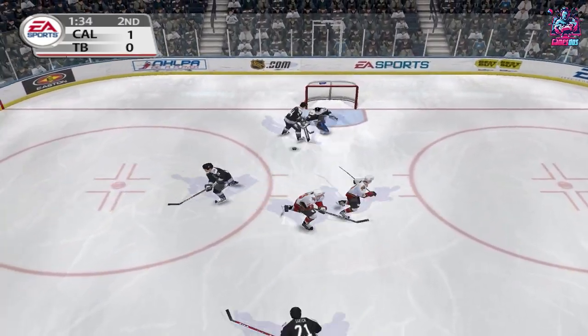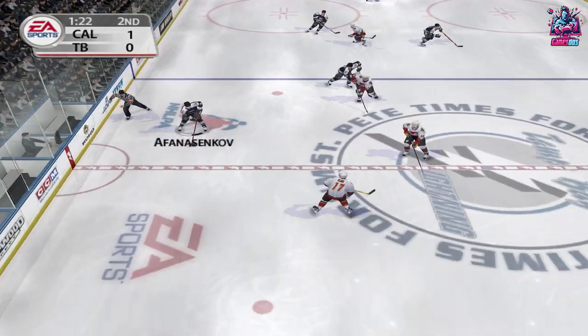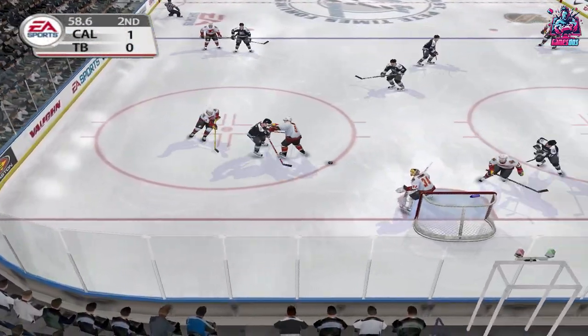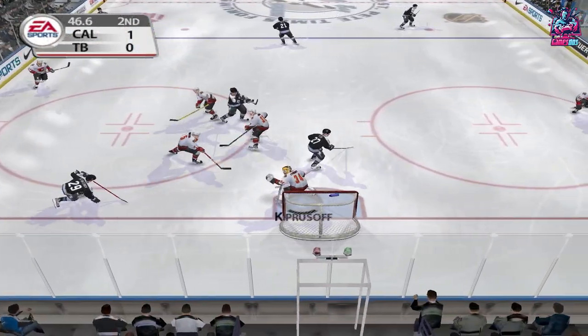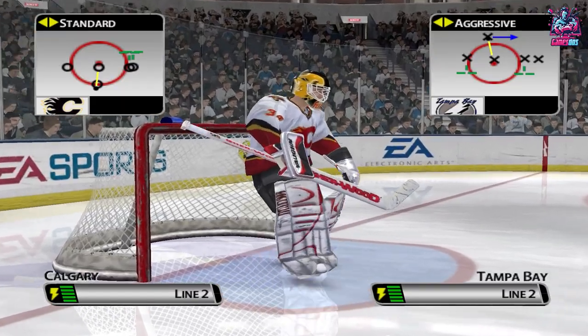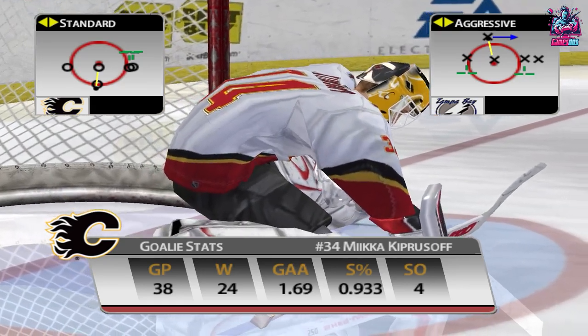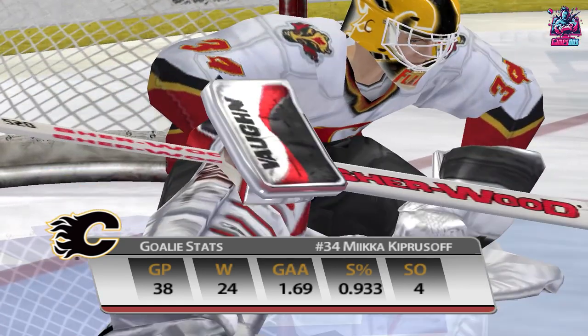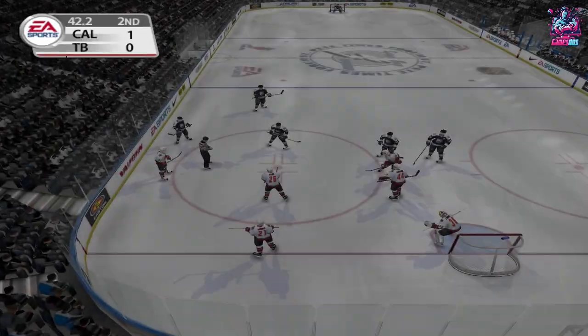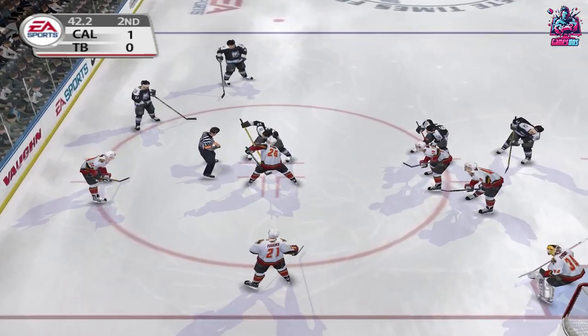Hard shot by Bullen — got a pad on it. Over the line. One great hustle and a great hit. It's given up by Lidman — Kiprasov covers up. Watch how quickly this guy gets down on his butterfly. Well Jim, he just dares shooters to go five-hole, then takes it away at the last second. He's lightning quick with his pads.